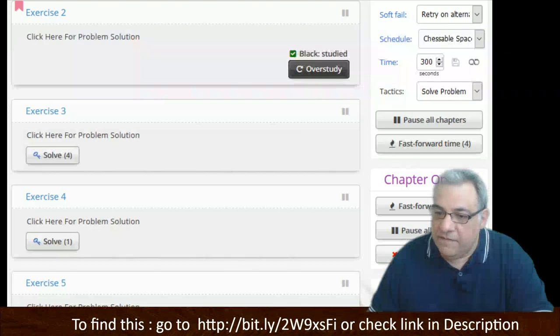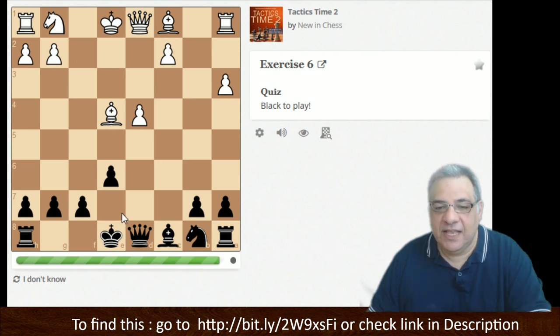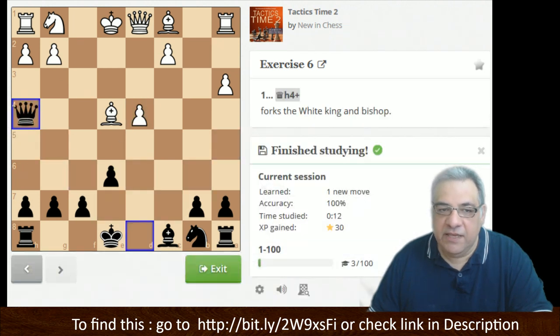Number six — black to play. Again the loose piece, getting to grips with the tactical signals of disaster. I think we can exploit this loose piece with a check and then we're going to be taking on e4.